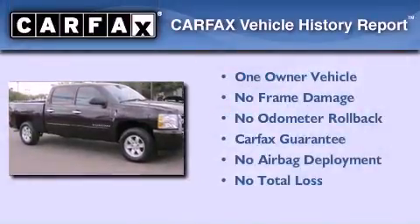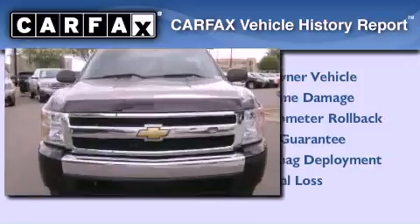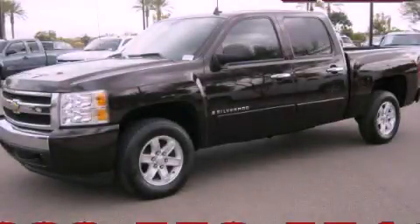This Chevrolet has had only one owner and it qualifies for the Carfax Buy Back Guarantee. Please call today to reserve this vehicle for a test drive.